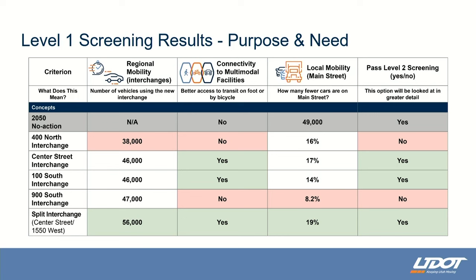In summary, three interchange concepts passed the level one screening: the Center Street interchange, the 100 South interchange, and the split interchange. A council member asked whether the traffic numbers are based on 2050 projections — yes, these numbers are based on 2050 traffic. The 49,000 figure under local mobility represents 49,000 more vehicles going down Main Street in 2050 under no action. If one of the alternatives were implemented, there would be 19% fewer vehicles than that.